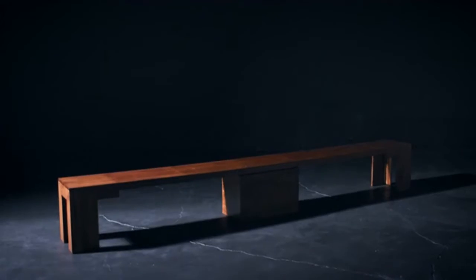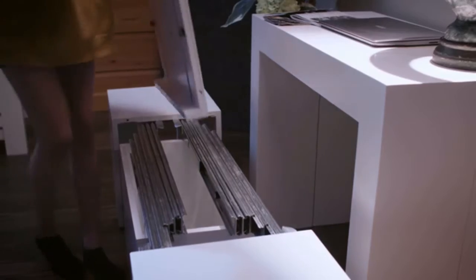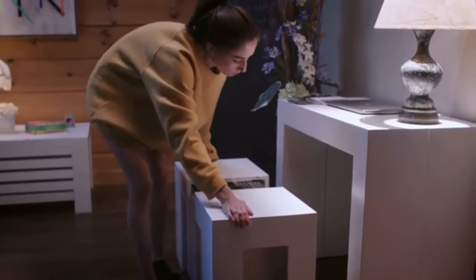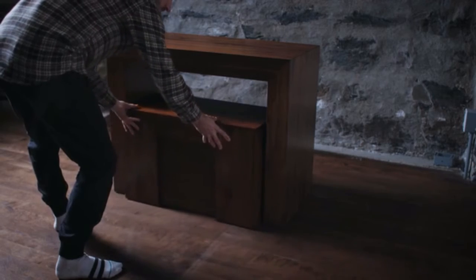Complementing the Transformer Table perfectly, our Transformer Bench extends all the way up to 11 feet and seats up to six of your guests. The Transformer Bench also allows you to store all of your unused panels within the integrated storage box. When you're done, close it up and store it seamlessly underneath the table.